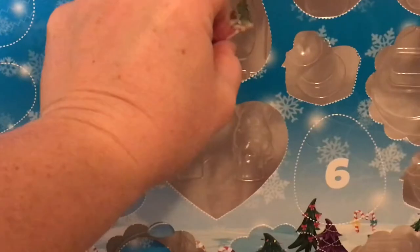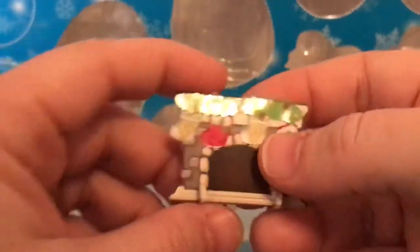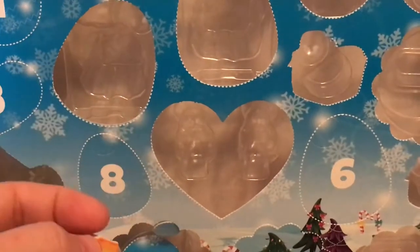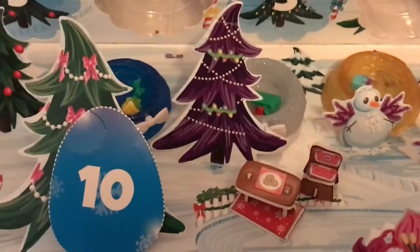I forgot to hit the start button when I was actually opening it, so you're seeing the finished product. I apologize for that, but it's still really cool. There's the fireplace, and they had stockings on it, and we have a little bit of a fire here. There were some extra stickers — light stickers — so I just put them on the tree.